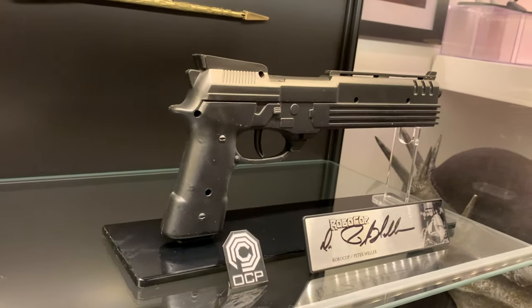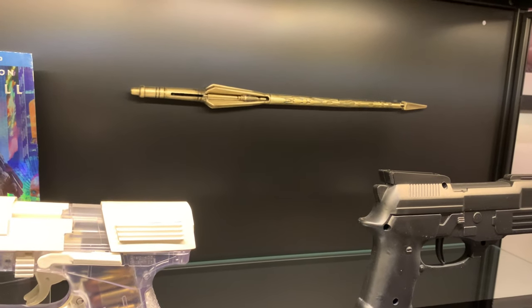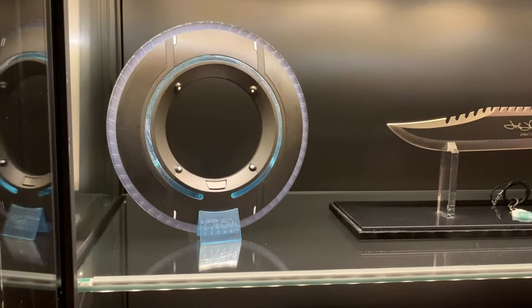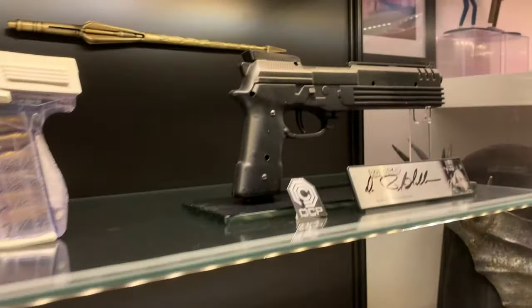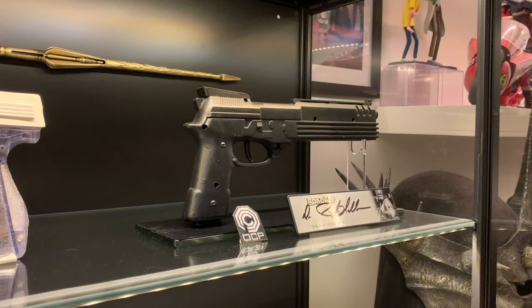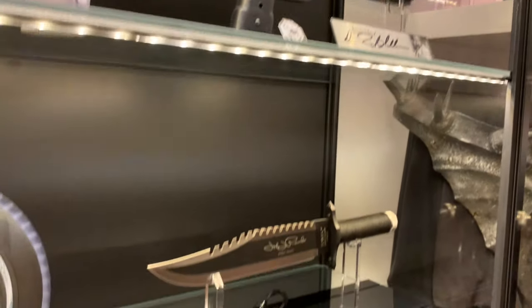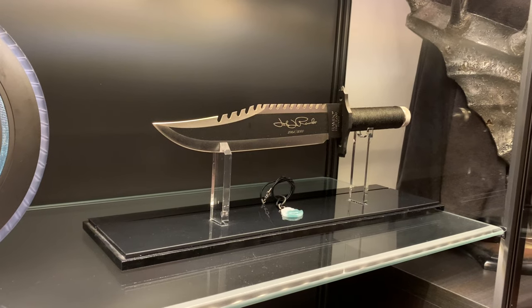Over here we've got the Robocop Auto 9 — lucky enough to meet Peter Weller so I had him sign that plaque. At the back there's Yondu's Arrow from Guardians of the Galaxy. Moving down, there's the Tron Legacy ID Disc — I think it's made by Spin Master, lights up and has sounds, got that on eBay for about £40. The Auto 9 only cost me a pound — it was actually a blue plastic toy I picked up in Poundland about 15 years ago. Then there's the Rambo II Signature Knife, I think done by Hollywood Collectibles Group. And there's the Jade Buddha pendant down there as well.